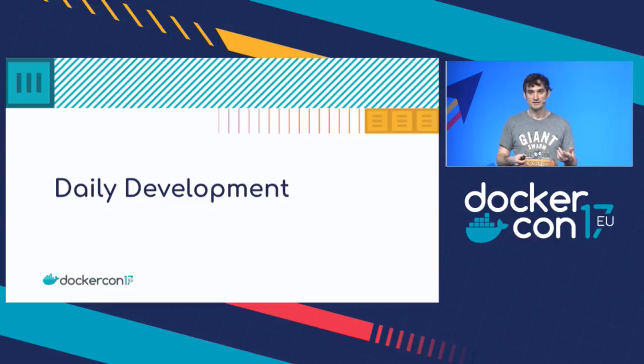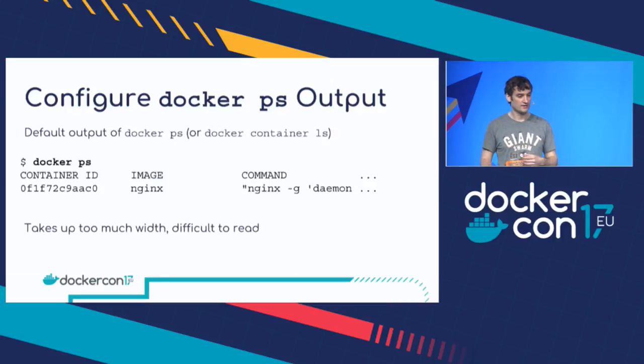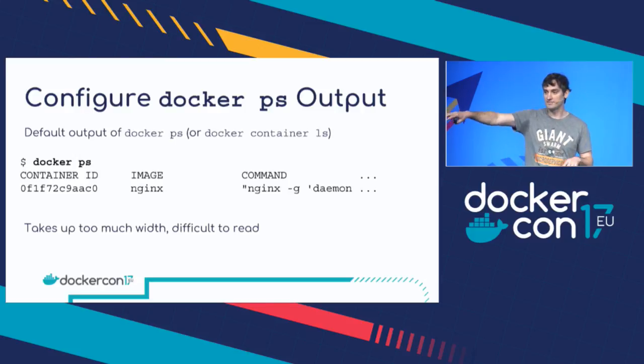So I've broken this up into a few different sections. We're going to start with daily development — tips for helping you with your daily working with Docker. The first one is one that really annoys me. You know when you type Docker PS and it just goes off the end of the terminal and wraps around and you can't really tell what's going on?